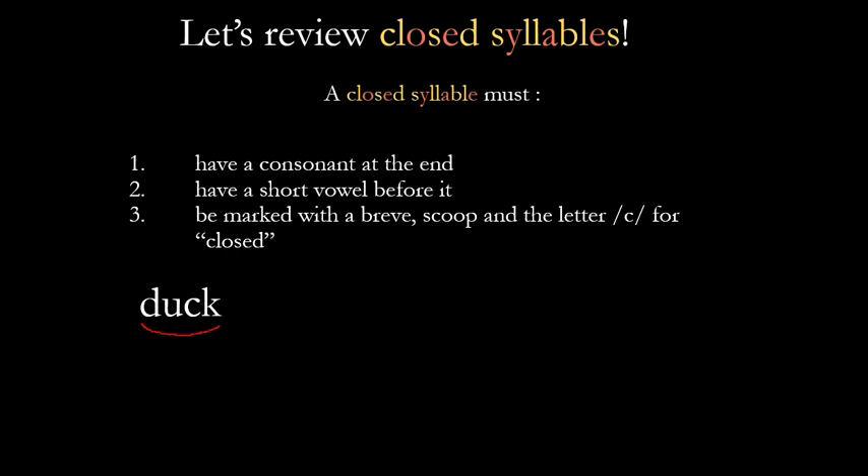If we look at the word 'duck' — duck is one syllable, so I'm going to give it one scoop. It's not 'jooke,' it's 'duck' — a short vowel — so we give it a breve. It's a closed syllable because it has a short vowel, that U, and a consonant sound at the end. If we wanted to mark the digraph, we would do that. That's how you mark a closed syllable.